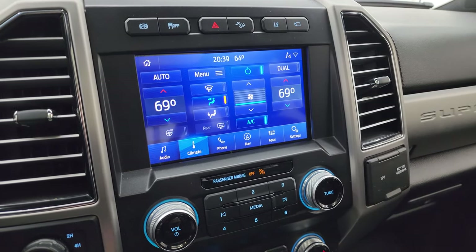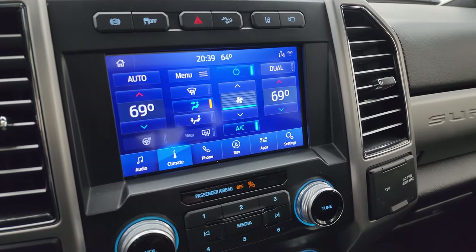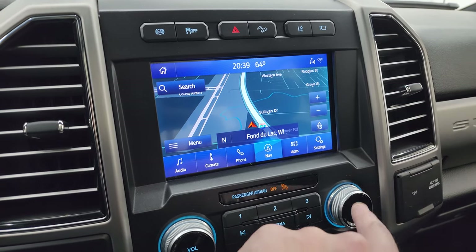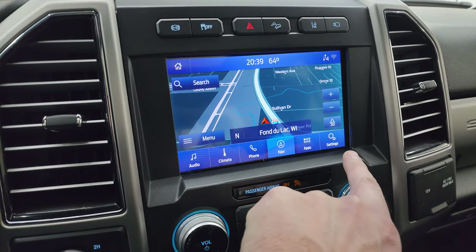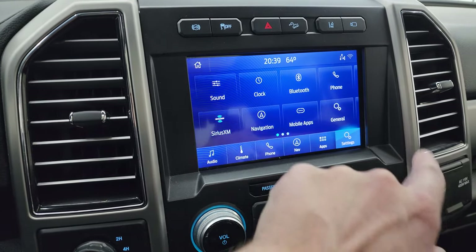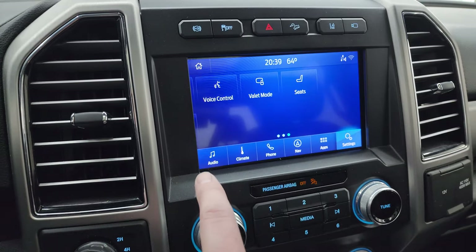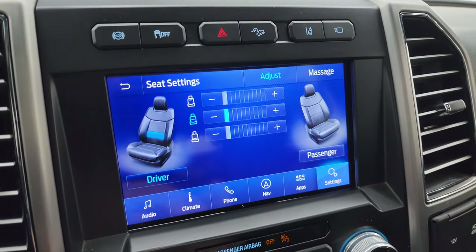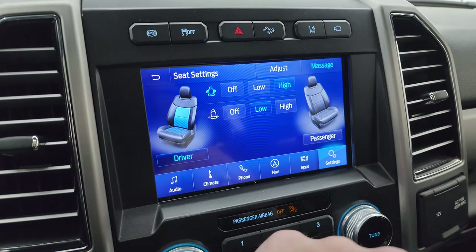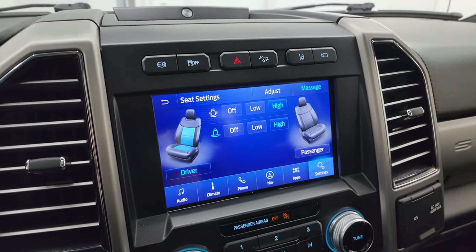Here are your climate controls, including your heated steering wheel controls and dual climate controls. The factory navigation system is on here as well — you can see Highway 41, so that is working nicely. You also get all your different settings, including mobile apps, Android Auto, Apple CarPlay, and Ford Pass Connect. And then my favorite feature on the vehicle: the massaging front seats. Set those to high with the lumbar adjusted — really a nice feature, one of my favorites on the King Ranch and Platinum packages.